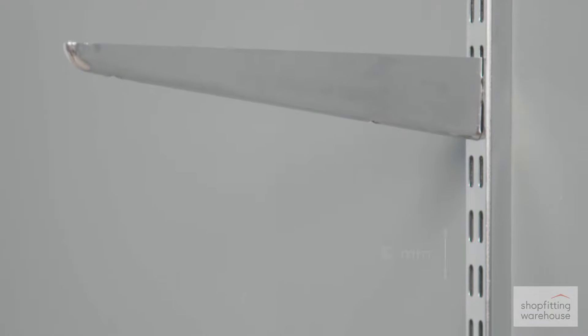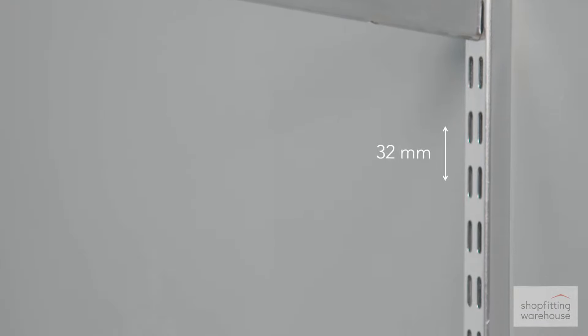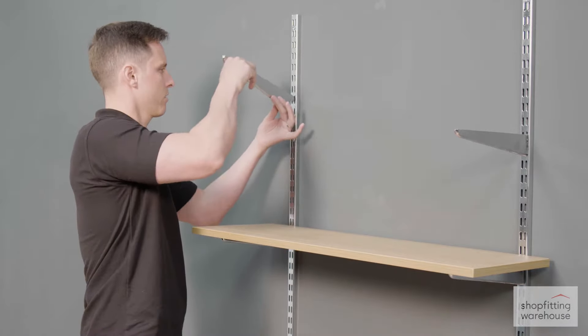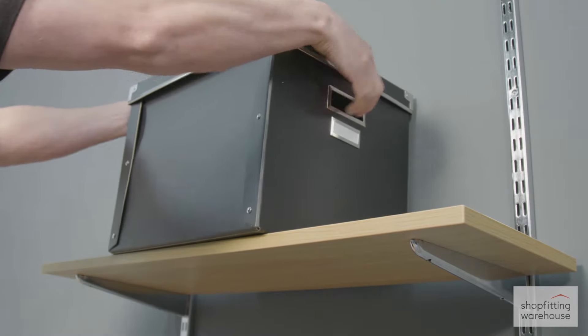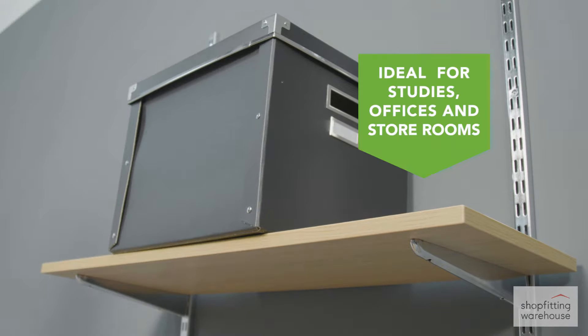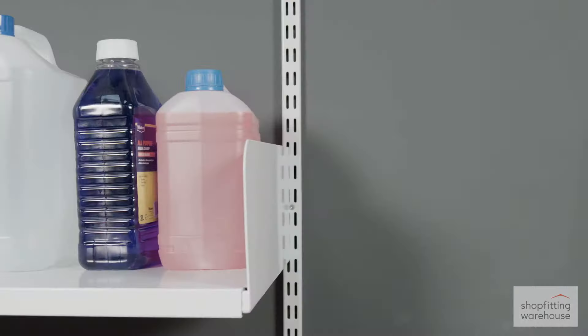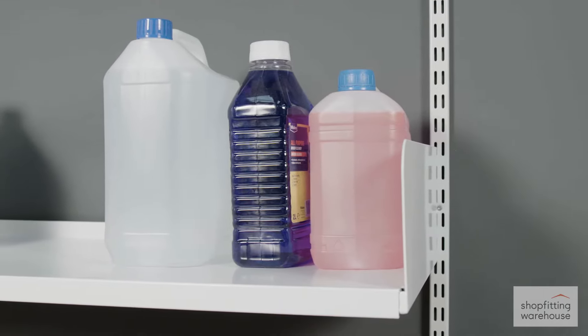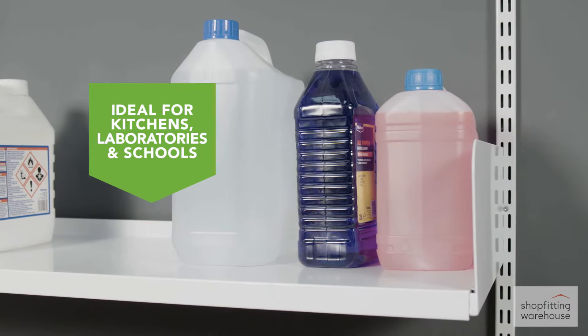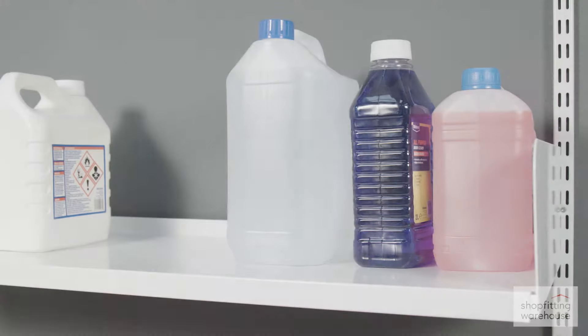Our shelving uses a highly compatible 32mm pitch. Shelves can be set to any height and are easily adjusted. The steel construction and high load capacity make our twin-slot range extremely hard-wearing and durable. An antimicrobial finish offers protection against bacteria, mould and fungus, and is resistant to damp conditions, chemicals and solvents.